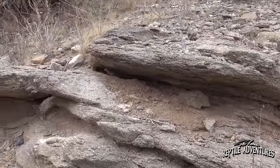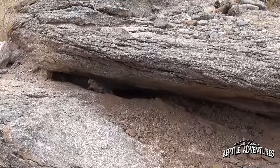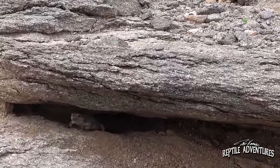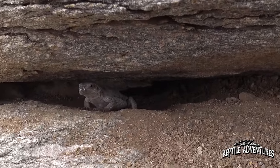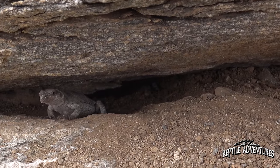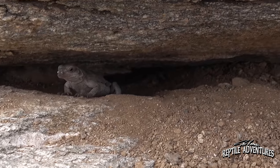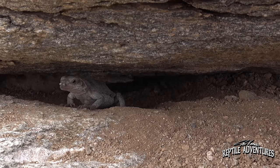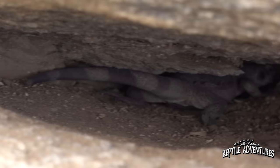We're sneaking up on this little chuckwalla. When chuckwallas bask, they are always on guard. Baby chuckwallas are the perfect food for everything — snakes, foxes, coyotes. Even the adults will be eaten by coyotes and birds of prey. They are constantly aware of their surroundings, and it's really difficult to sneak up on a chuckwalla when they're out basking. They immediately retreat into the cracks in the rocks or under a giant rock.